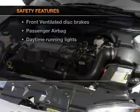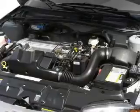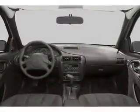And for your peace of mind, the following safety equipment is included: front ventilated disc brakes, passenger airbag, daytime running lights, independent suspension.